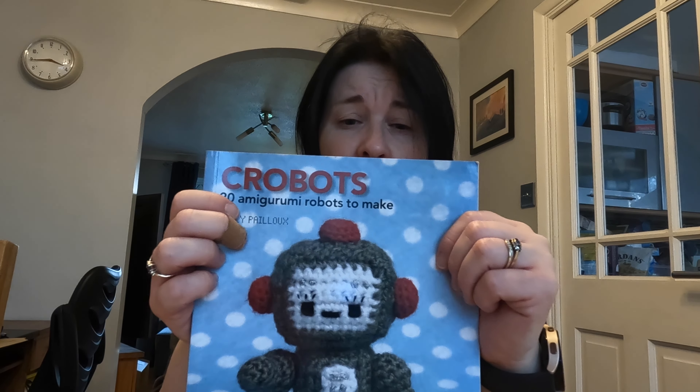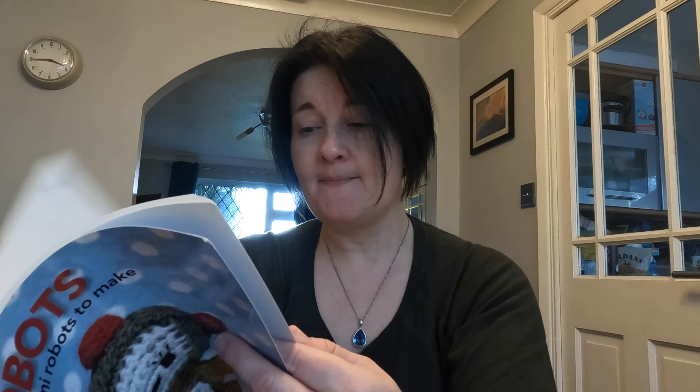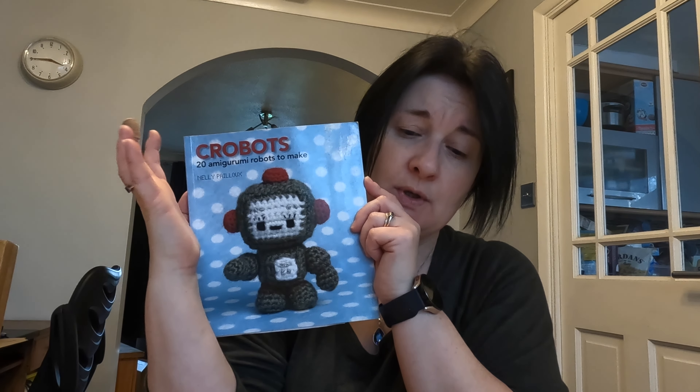This is another really old one: Crowbots by Nelly Pailloux. I think I've made two from it — a geisha for Paul's aunt about 10 years ago, and one as a present. They need lots of embellishments added to them, which I didn't really do. There's a stripy robot I made somewhere but can't find it. It's okay but I'd have to use it more. If you've used this book and found patterns you like, let me know. I think I got into Ravelry patterns and these books got left aside.